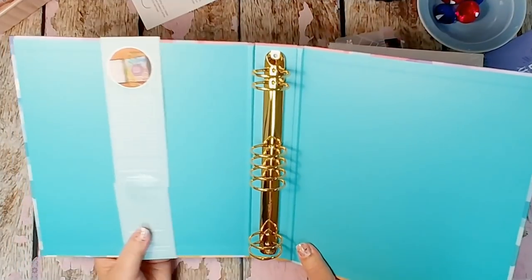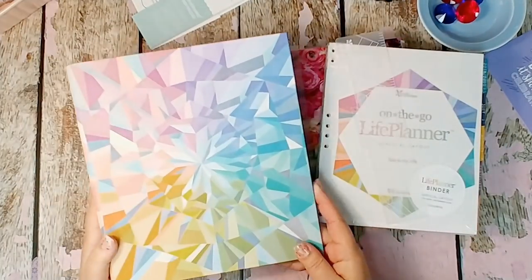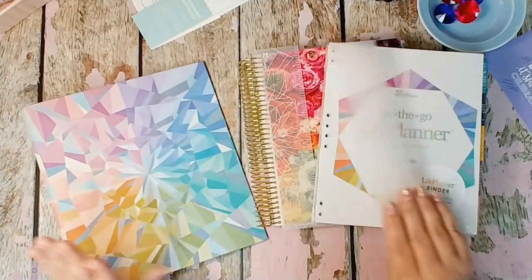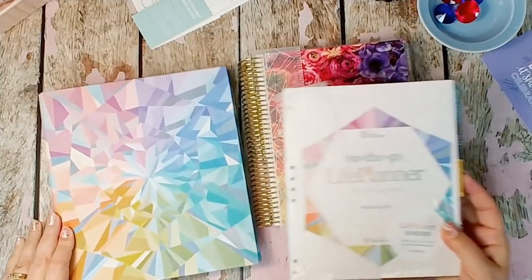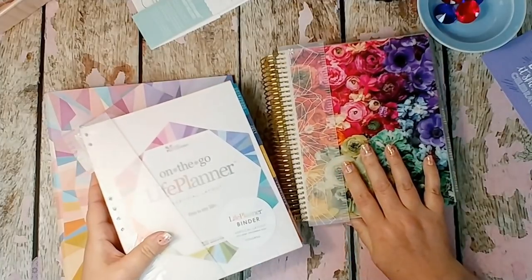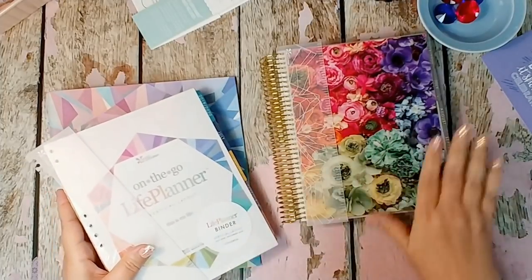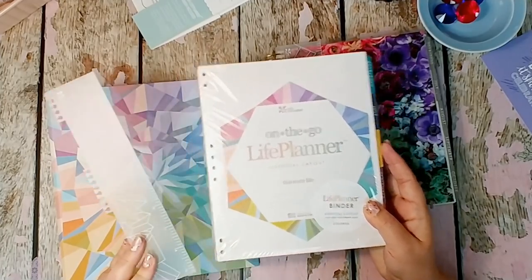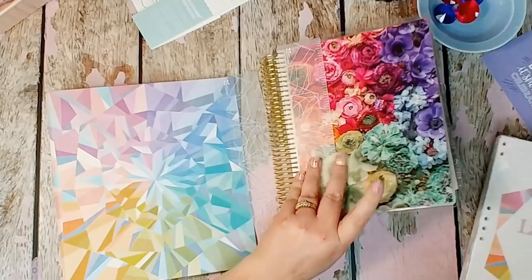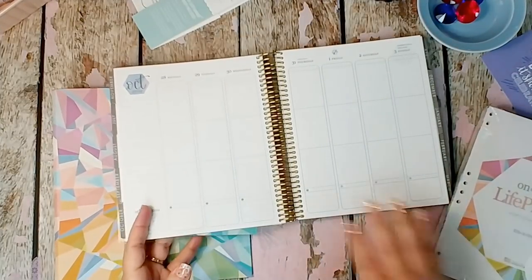Every time you open your binder you're going to have to pull these apart by the rings, which is concerning because that just means I'm going to ruin my rings sooner. For those of you who don't know, I've had an Erin Condren planner for the past three years — the first two in the coil — this will be my third year. I always do the neutral planner in a coil with gold coil.